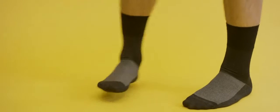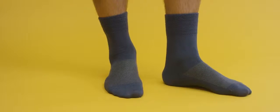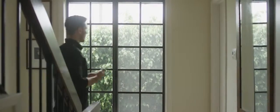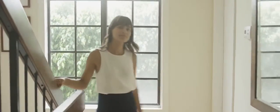Our signature vented mesh is tailor-made — it helps wick away sweat and keep your feet breathing easy all day long. Treat your feet to a new standard of sock with added anti-itch and blister protection.